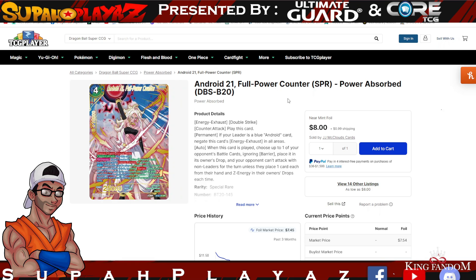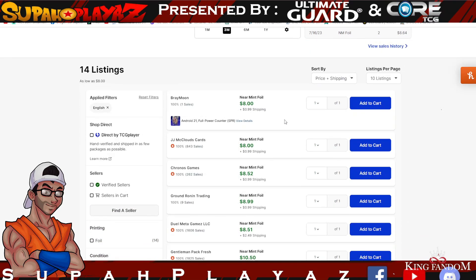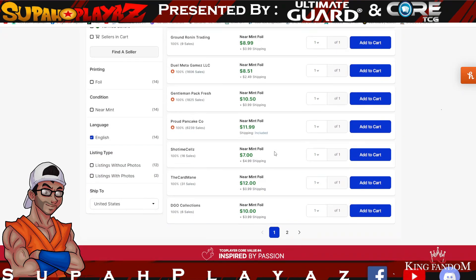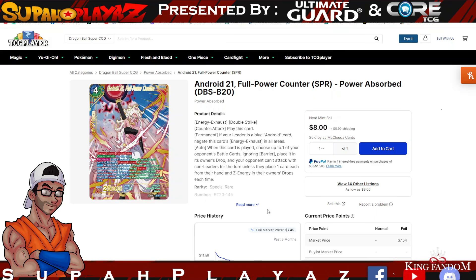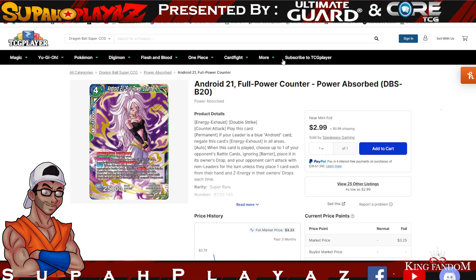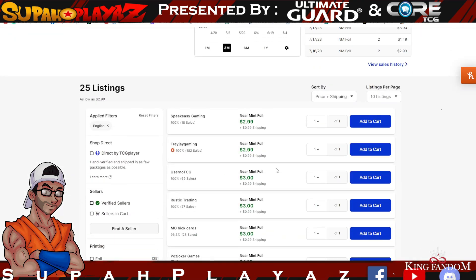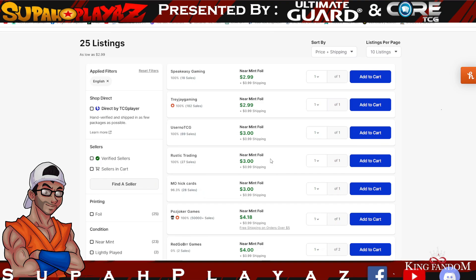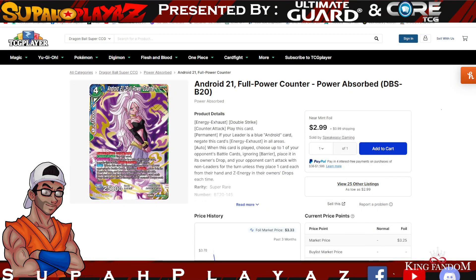Android 21 has been huge in the top cut as always. Android 21 Full Power Counter SPR is relatively cheaper than other SPRs — like Frieza — coming in around $8–$12. If you opt for the SR variant you're looking at $2.99 to $5 for one of these amazing cards.